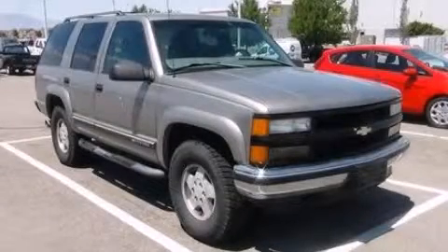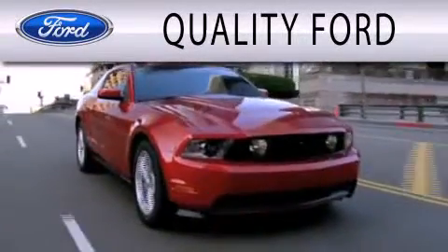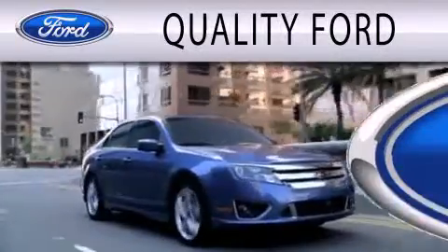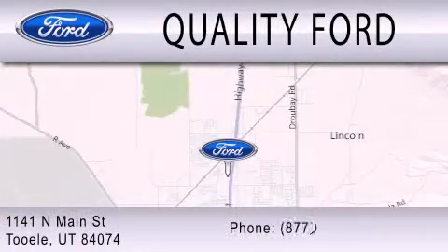Call or visit us right now and arrange your test drive today. Quality Ford is dedicated to doing everything possible to ensure that the experience you have selecting your next vehicle is as pleasant as possible. We are located at 1141 North Main Street in Tule.